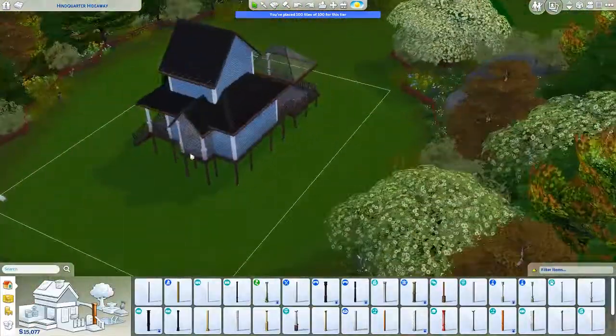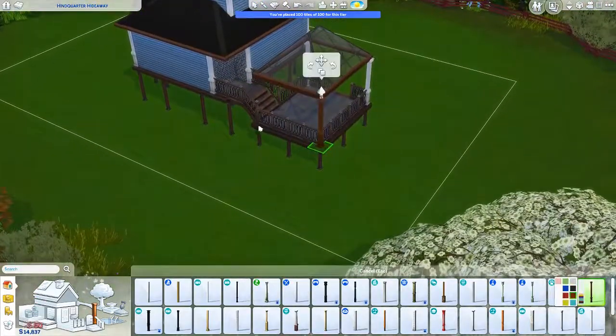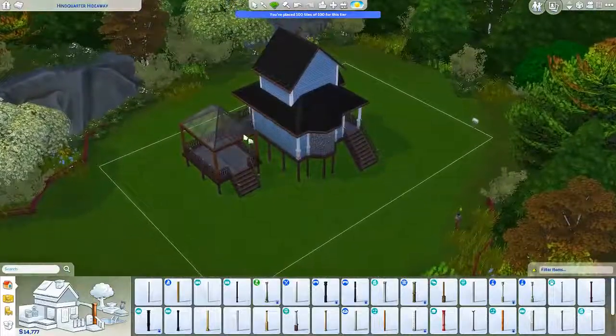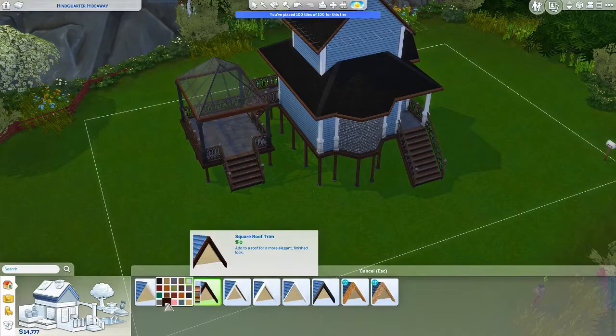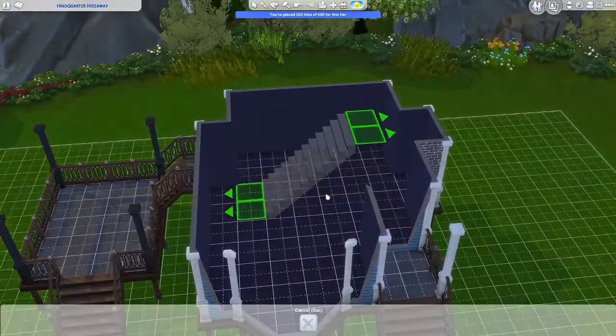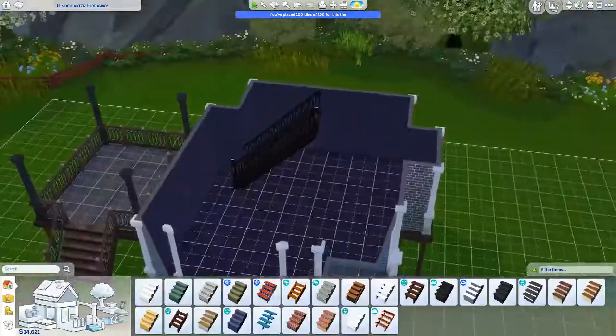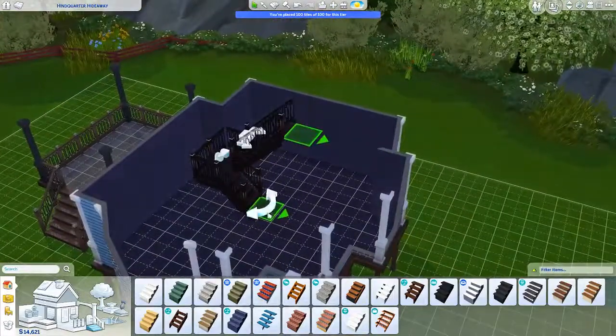If you don't have Tiny Living and you download this, most of the stuff should be fine. The only thing that will need to be changed is the door — the external doors — and then obviously a lot of the furnishing. So you could technically download this house and it would be pretty much like a shell of the house that still looks good. You'd just have to furnish it and change a couple of things here and there.